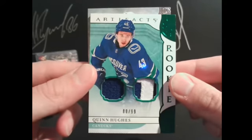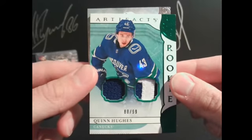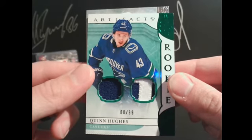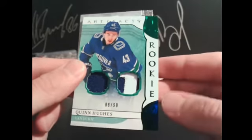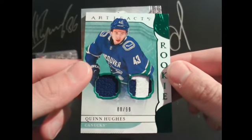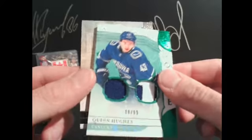Nice — for Vancouver Canucks and Johnny Canuck: Quinn Hughes, 88 out of 99, patch jersey. I want to say that's an emerald maybe based on the color. Finally hit Brian a card — he's been skunked the last few weeks.